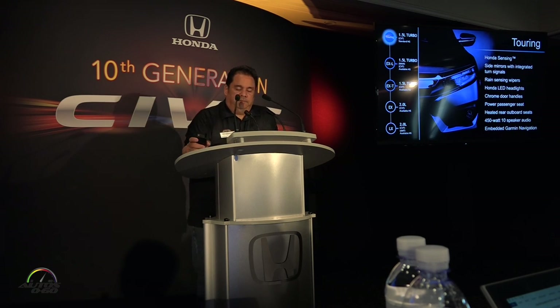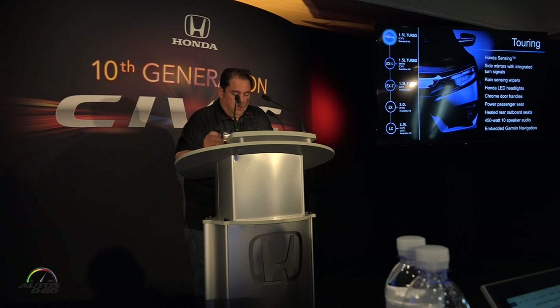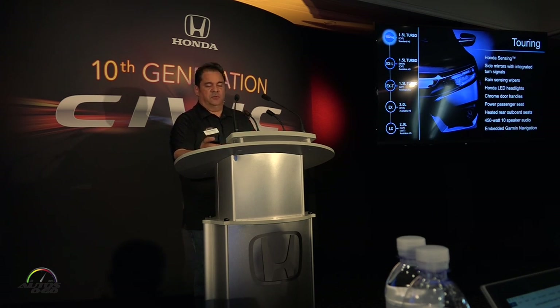With the Touring, you're going to get LED headlights, side turn signal mirrors with LED turn signals, rain-sensing wipers, and chrome door handles — this was the car you guys saw last night, beautiful car. Also a 450-watt premium audio system, Honda Sensing is standard, and Garmin navigation as well.